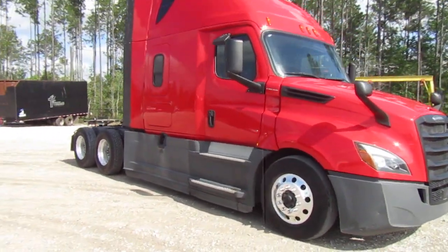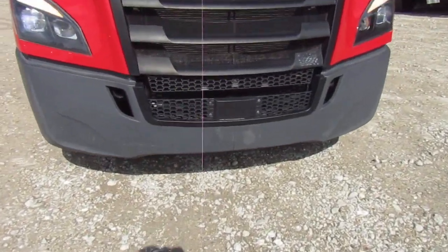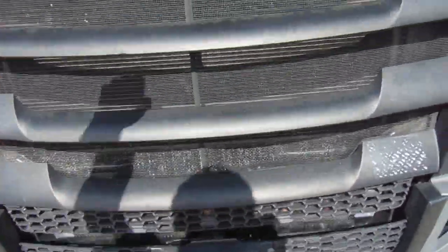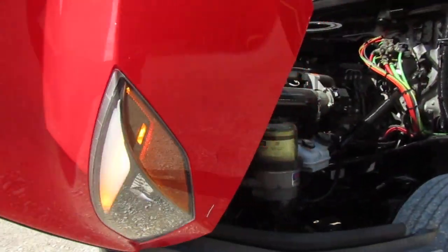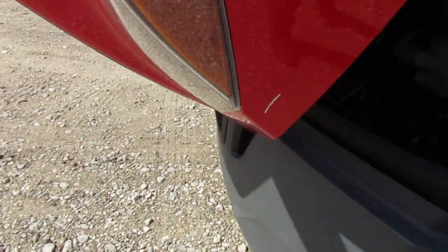Making our way to the front — this truck does have the radar right there. And a hook to the hood. No damage to the hood; got a little spot right there, nothing crazy.